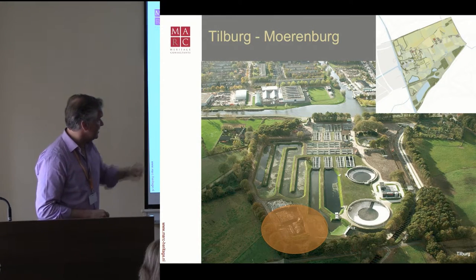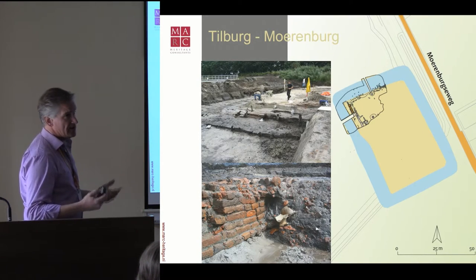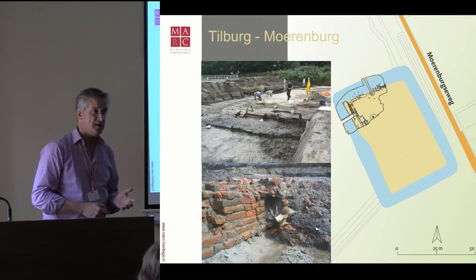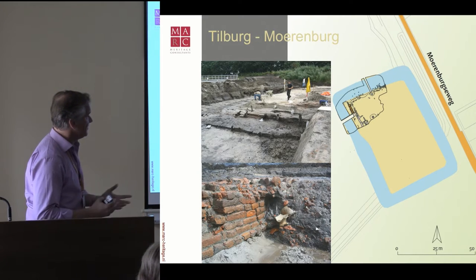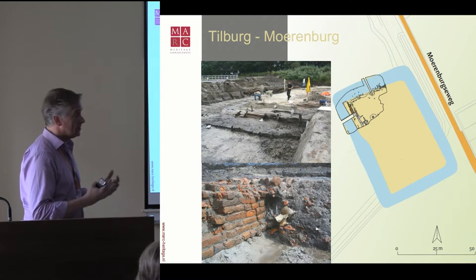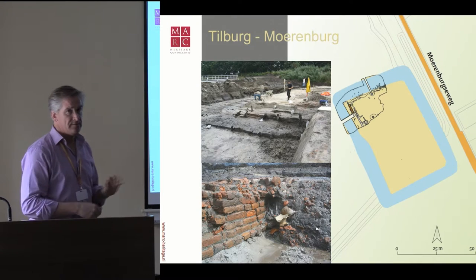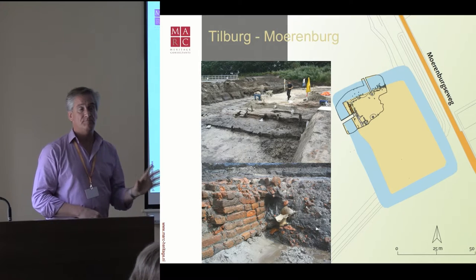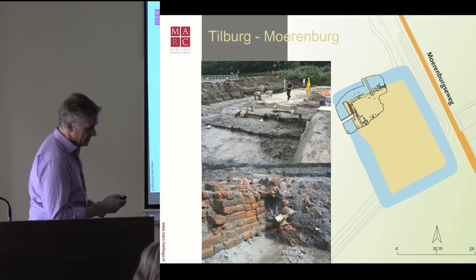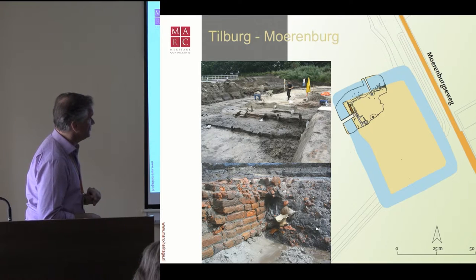When they enlarged the wetland, they stumbled across some remains that later turned out to be House Moerenburg. On the spot in Iron Age times there was already a farmhouse, which evolved into a medieval farmhouse, then a rectory in modern times, and later a great estate. A small part was excavated, and immediately the local community wanted to make it a scheduled monument — protected under their own law. The rest had to be kept underneath the soil, and we had to take that into account for the new development.